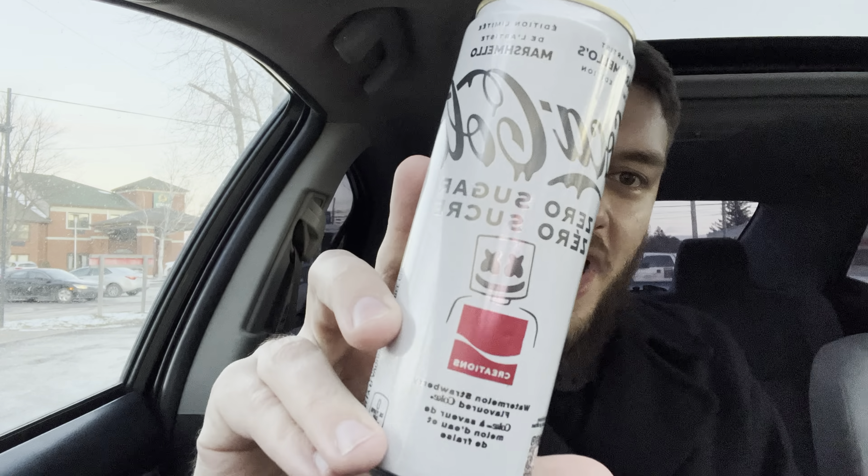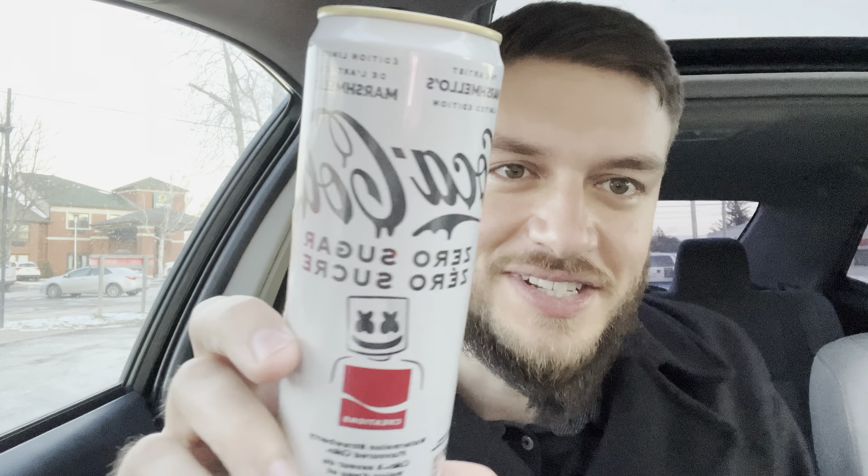Hello everyone. In this video I'll be doing a review of the Coke Zero Sugar Marshmallow Strawberry Watermelon Flavor. This is a limited edition. I found this at a gas station so I decided to do a quick review on it because it's a really cool drink and I don't think it's available anymore, so this is kind of a big deal. This is zero calories like the regular Coke Zero but it has a nice summer flavor of watermelon and strawberry.